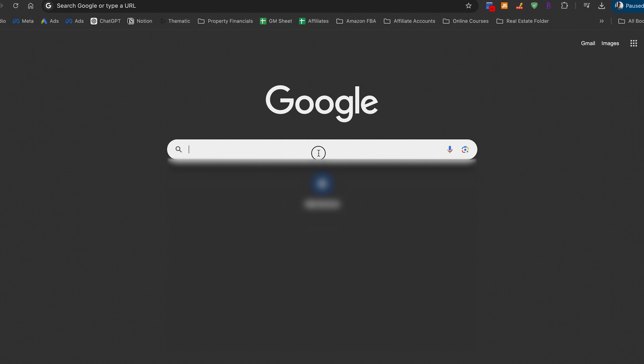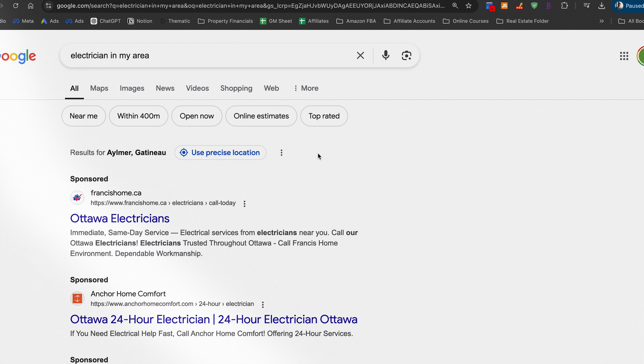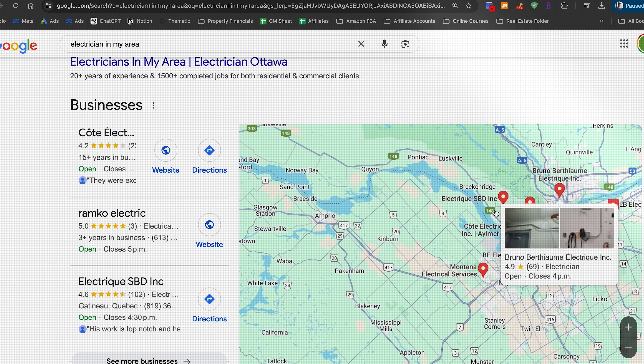I paid my neighbor who's an electrician $300 to install my wall charger, but expect to pay even more if you're calling an electrician off Google, and even more if you need complicated rewiring or if your electrical panel lacks space. Ultimately, both options have their sets of pros and cons, and whatever you choose should be based off your driving habits, your budget, and where you're mainly parking your Tesla for charging purposes.